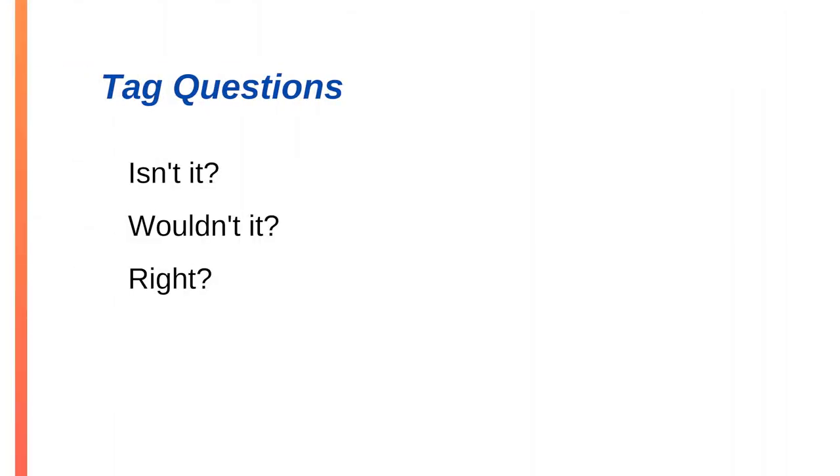Another common filler habit is a tag question — isn't it, wouldn't it, right, okay, you know what I mean. These fillers come at the end of what should normally be a declarative sentence and introduce unhelpful uncertainty. Sometimes using a tag question serves a purpose — when I say 'do you know what I mean,' I may actually have a sincere question. But based upon years of observation, most tag questions are asked out of pure habit.